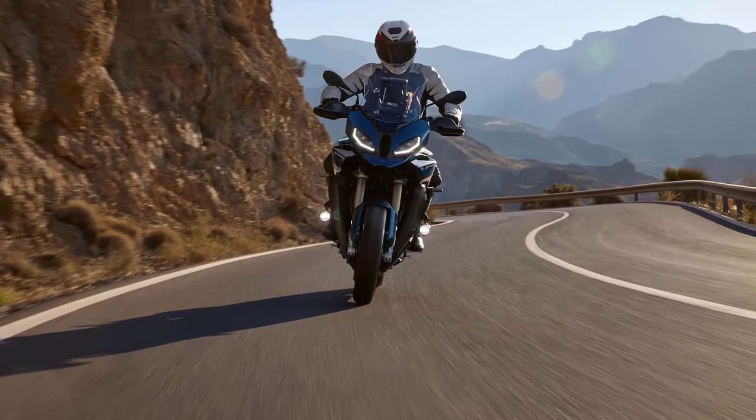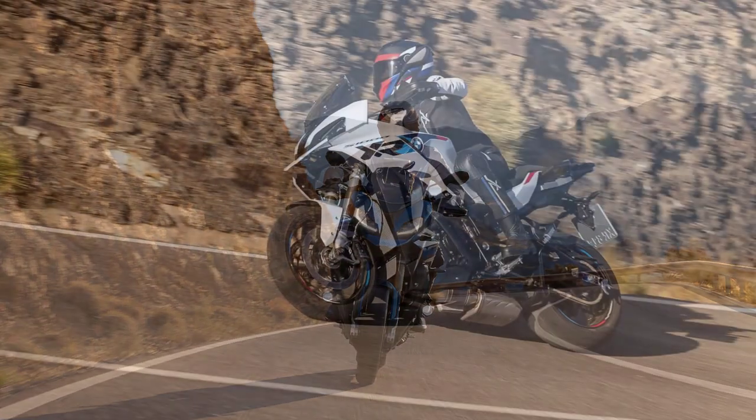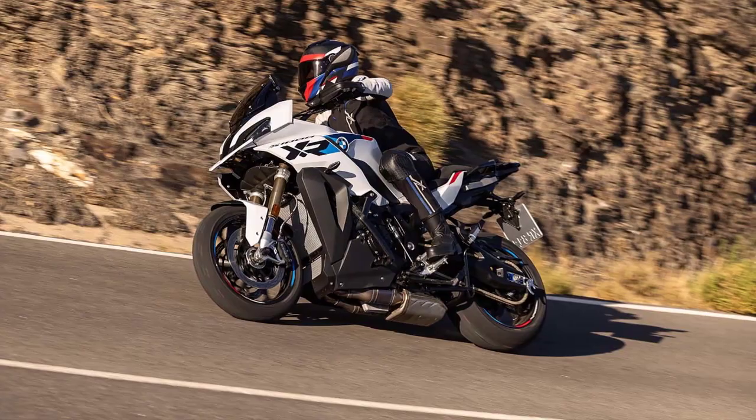With a quick shifter and multiple riding modes, this bike is equally capable of long-distance touring and spirited sport riding. Whether you're cruising on the highway or hitting the twisties, the S1000XR delivers a thrilling experience.